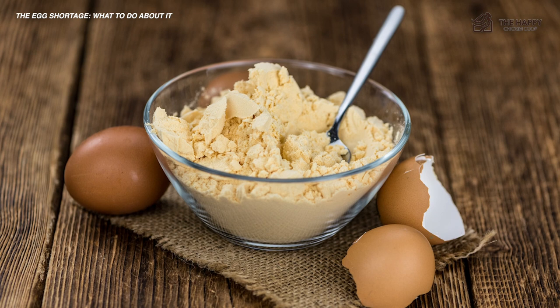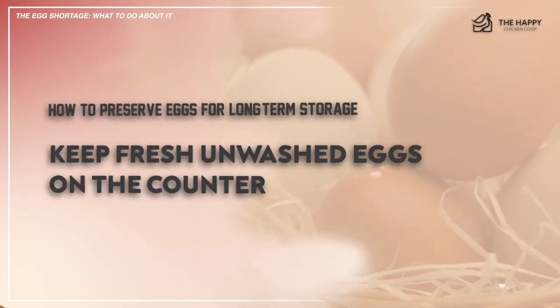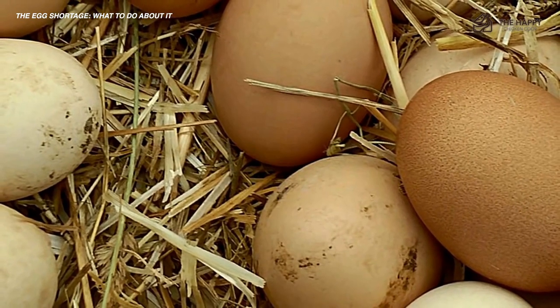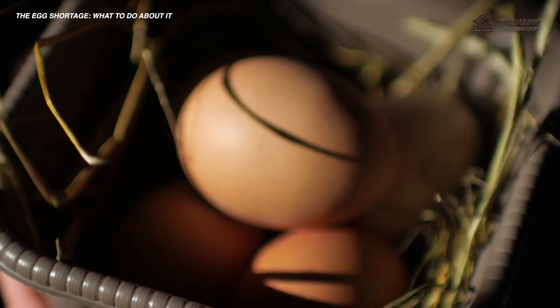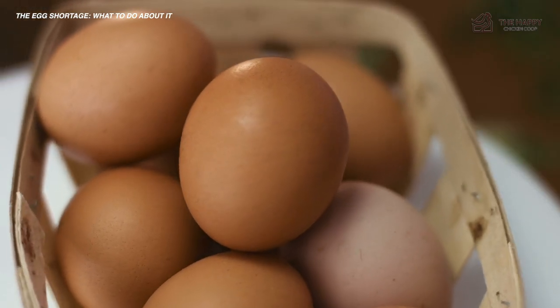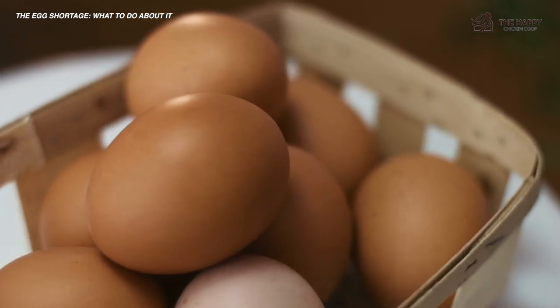And lastly, the most simple method: just keep fresh, unwashed eggs on the counter. They should last two to four weeks on the counter. If you keep them unwashed in the refrigerator, this can be extended to three months or occasionally longer. Washing the bloom off the eggs makes the shelf life shorter, so don't do that unless you're about to cook them.